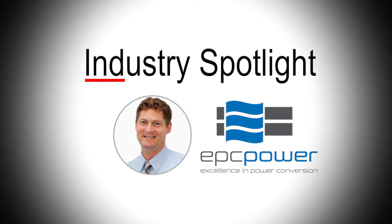I'm hosting our industry spotlight webcast where we feature engineers working in the smart inverter industry. Our next guest is Ryan Smith, Chief Engineer at EPC Power. Hi Ryan. Hi Samantha.